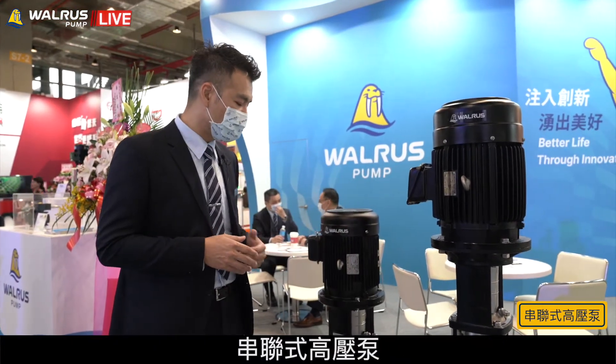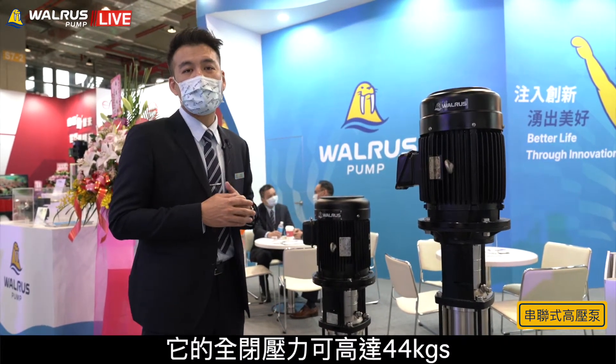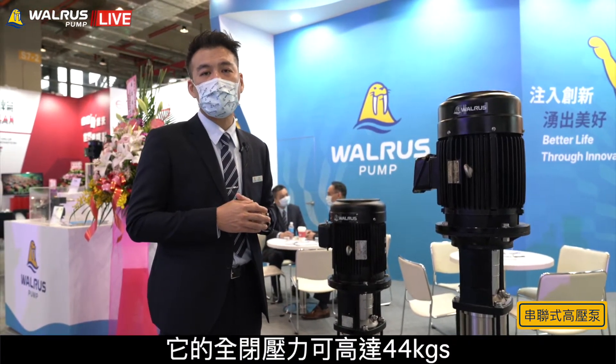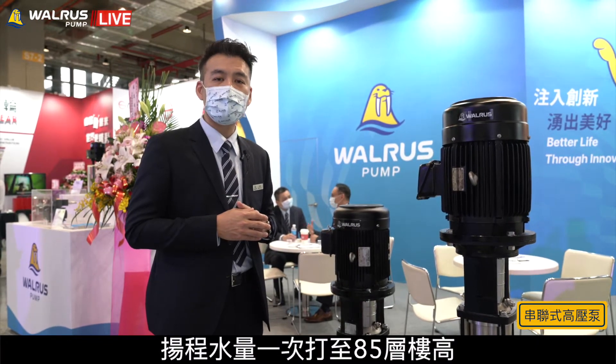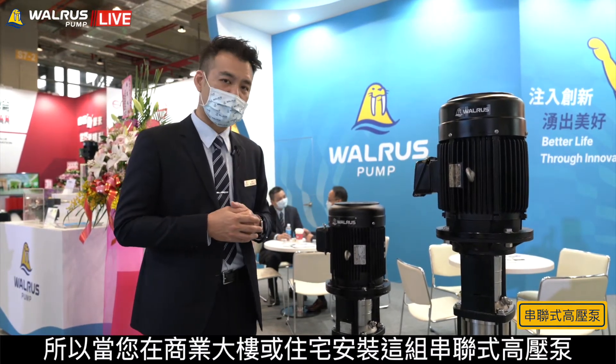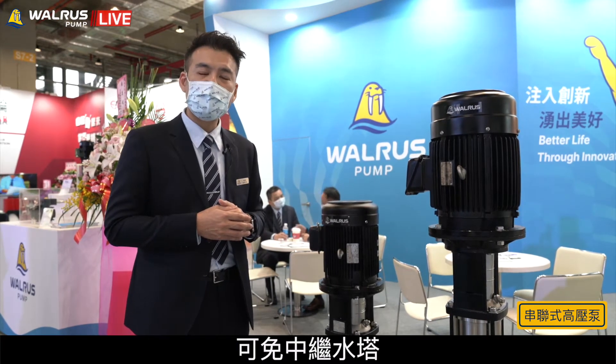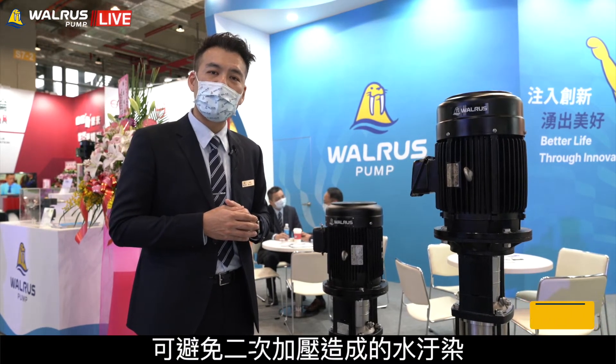Our TPR and TPR-HS models feature one set of dual pumps connected in series. One set of these pumps provides a maximum pressure of 44 kg and enables water supply up to an 85-storey high building. When you use one system in an office tower or building, there's no need for a mid-level secondary water tank, avoiding secondary water supply pollution.